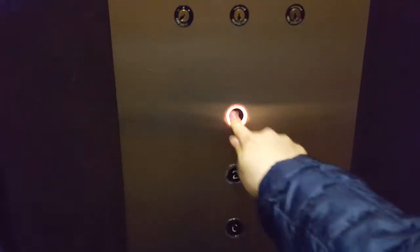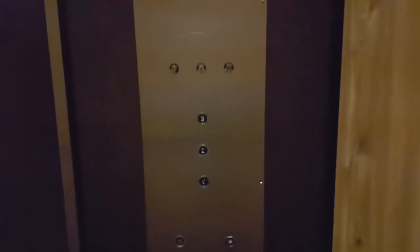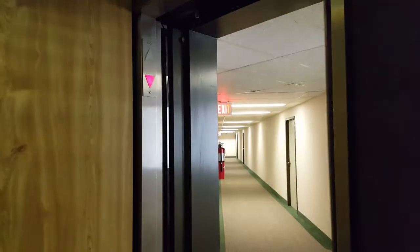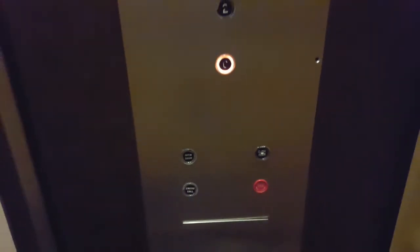Going up again. Insta door controls. Here we are on three — door goes but works. It's a nice vintage elevator. Take a look at the cab itself.